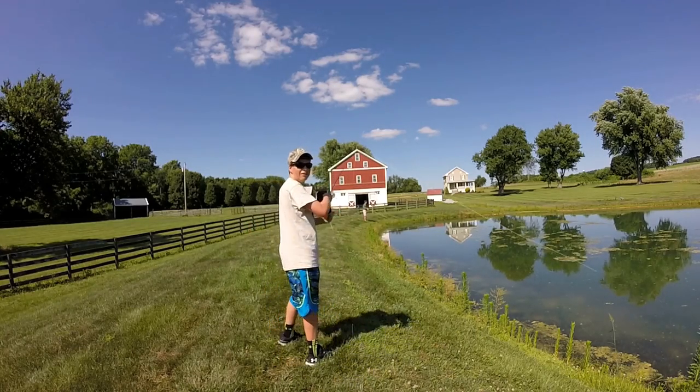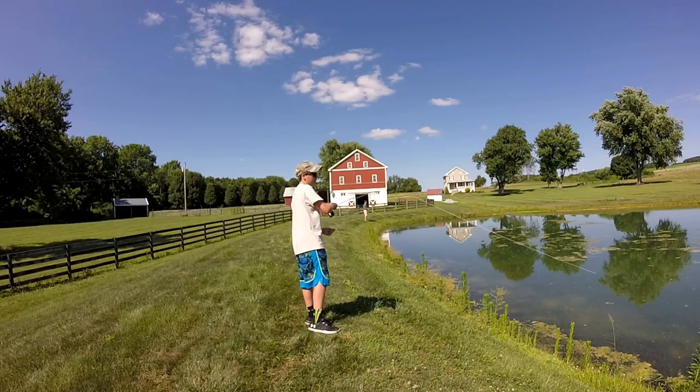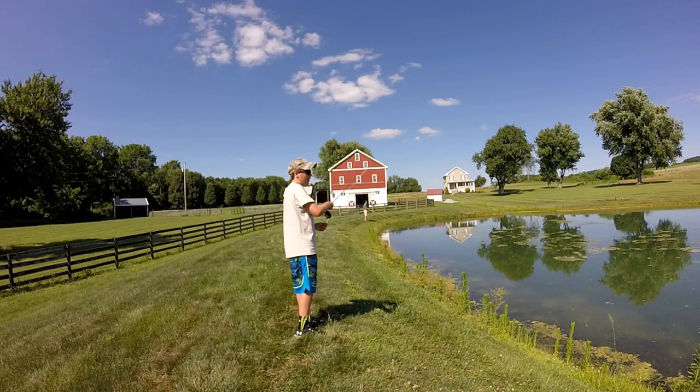Just hooked up with my first bluegill on the fly. It came off.